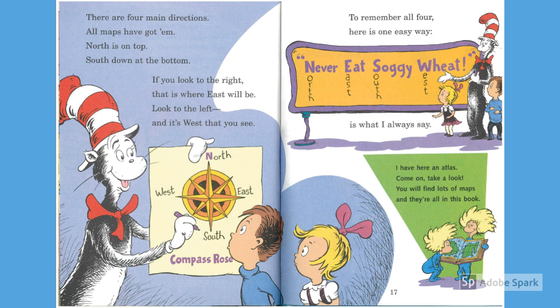To remember all four, here's one easy way: "Never eat soggy wheat" is what I always say.